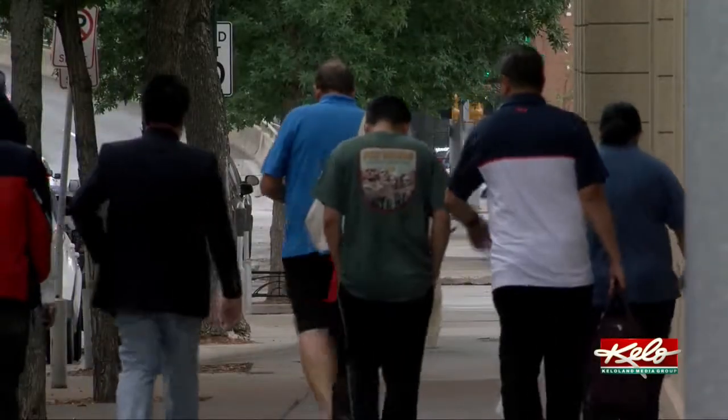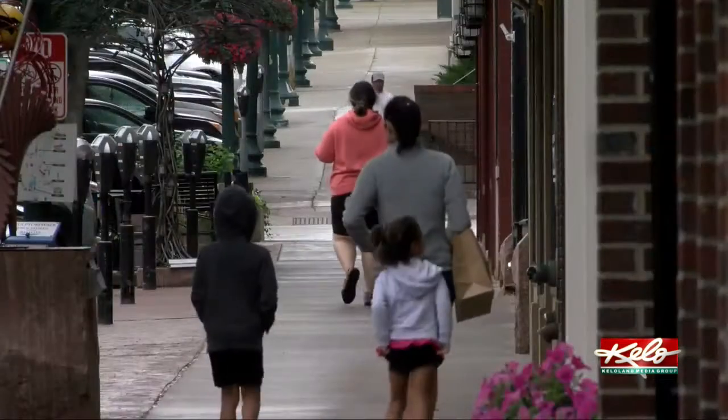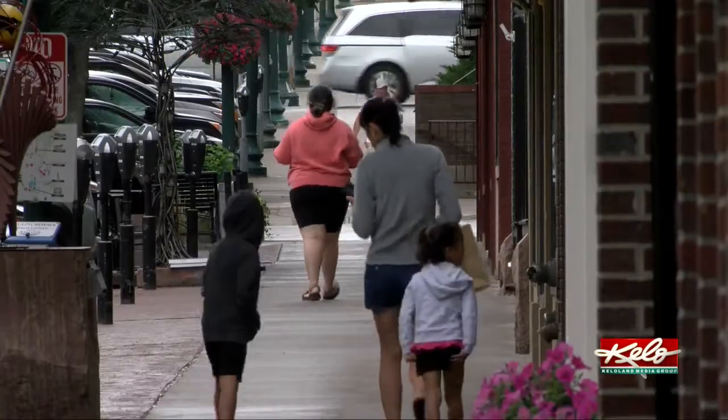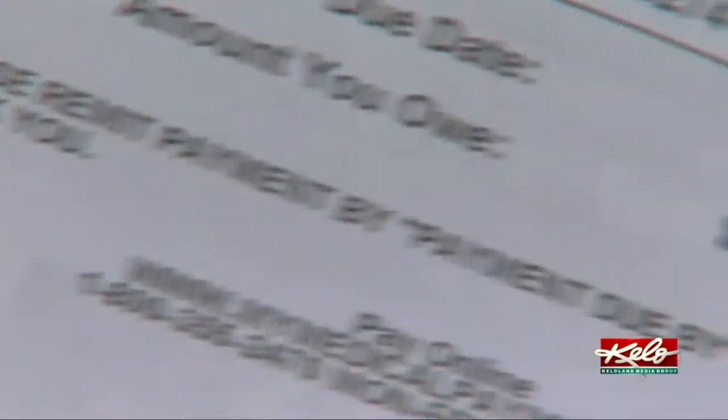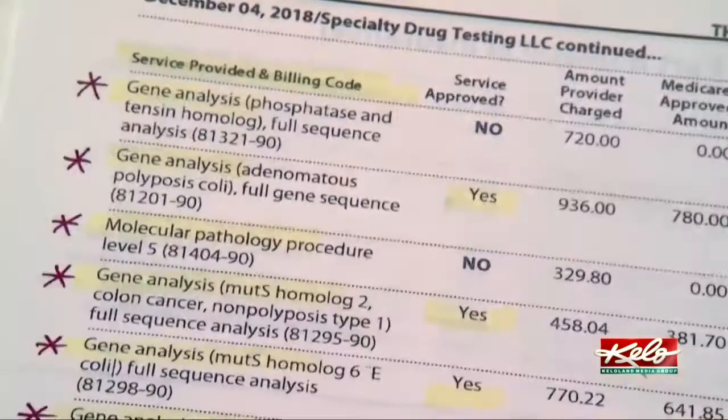And you know how much money to budget. It's a tool consumers will be able to access online by this January for the top 500 health services, and by January of 2024, consumers will be able to compare prices for all procedures at any provider across the country.